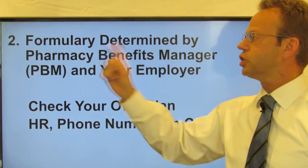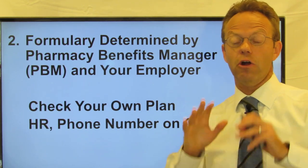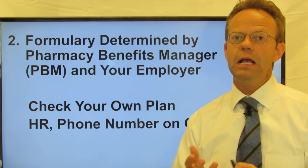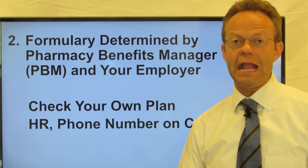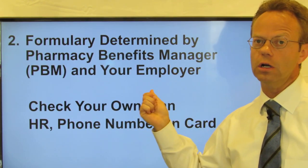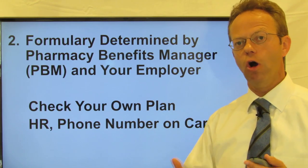The formulary is determined by something called the Pharmacy Benefits Manager, or the PBM for short. They are completely separate companies or departments within insurance companies that specifically determine pharmacy benefits, and those are called PBMs. It's that PBM and your employer that determine what particular medications are or are not covered on your formulary.